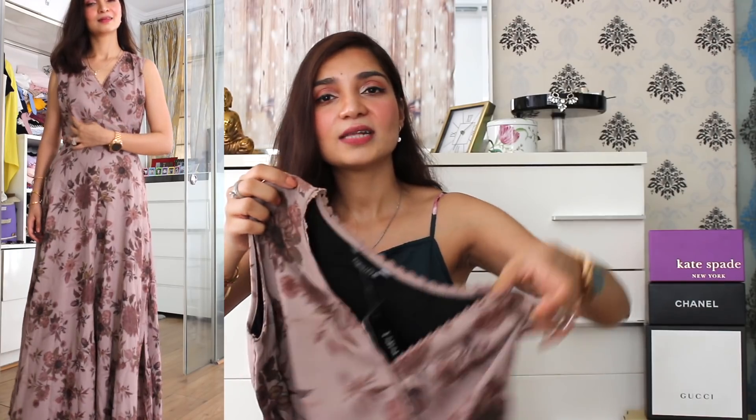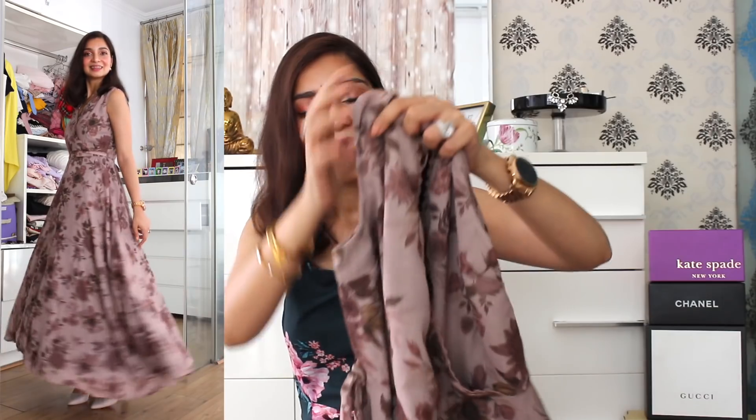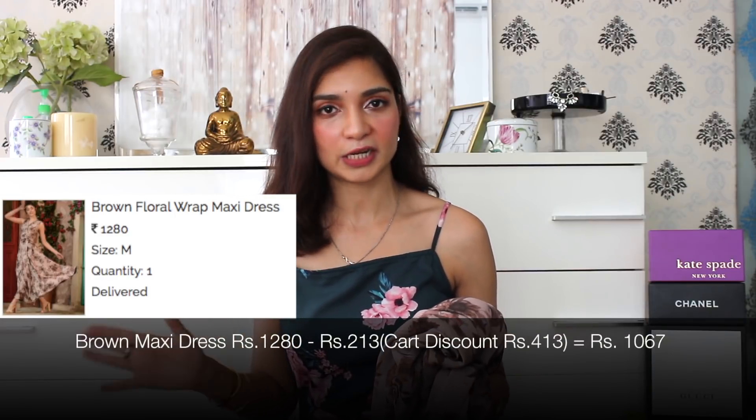The next item in the haul is this beautiful maxi dress from Fab Alley. Just look at the color — it's so gorgeous, like a taupey brown color. This dress has a beautiful flower print all over it and a V-neck neckline in the front with a little bit of lace work. I also like the wrap-around detail on the top part of the dress. It is sleeveless and has a belted detail you can tie around. It also has a zipper detail on the side for easy access. This dress was available on Fab Alley for 1280 rupees, and allocating 213 rupees from my cart discount, it cost me only 1067 rupees.